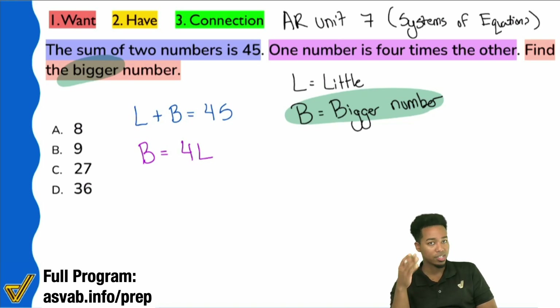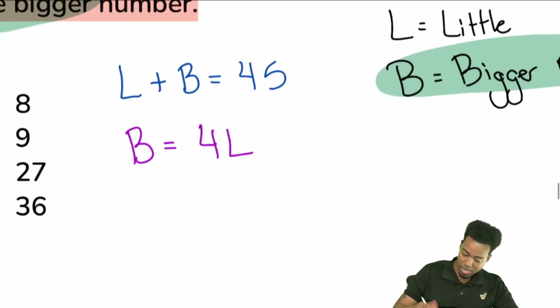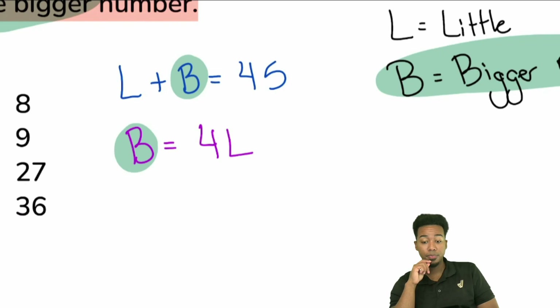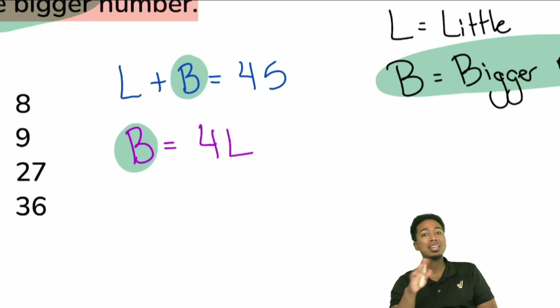Now what we're going to do is solve this system of equations. Is it true that this B — the big number — is the same B in both equations? If we knew the big number, we could plug it into either one and get the same result. That B in both equations represents the same bigger number.